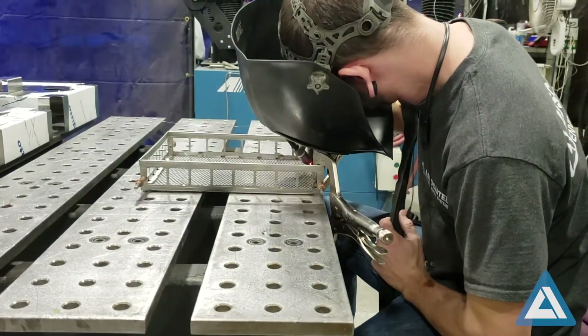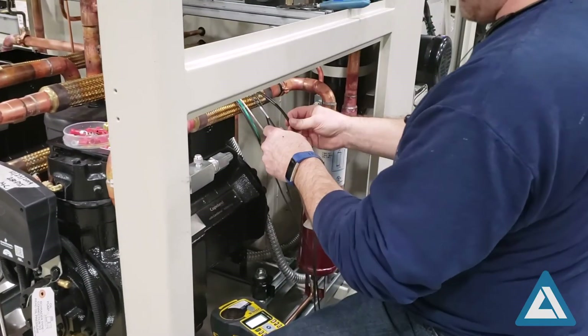Each chamber is carefully engineered, manufactured, and tested in-house, and delivered to your facility.